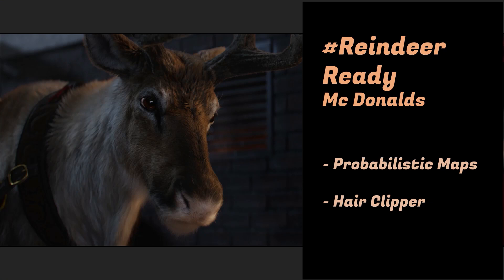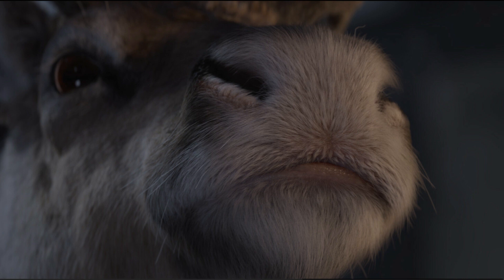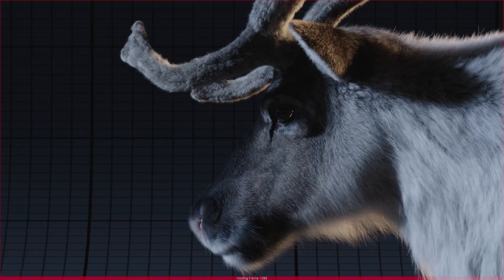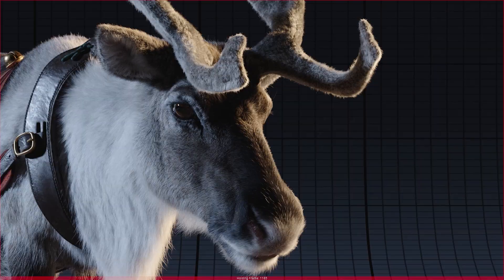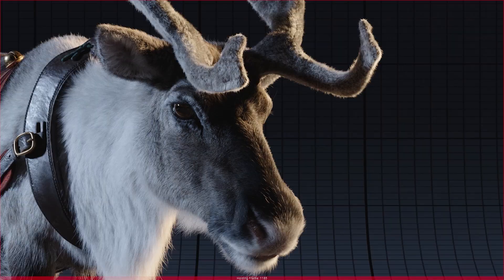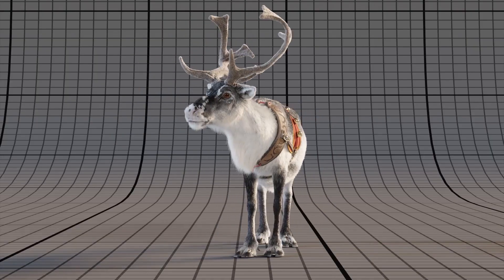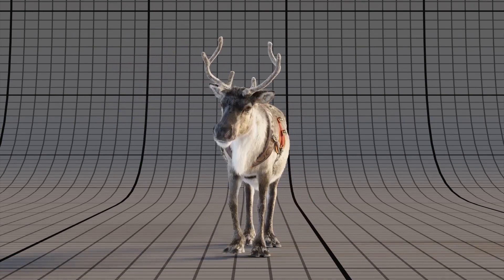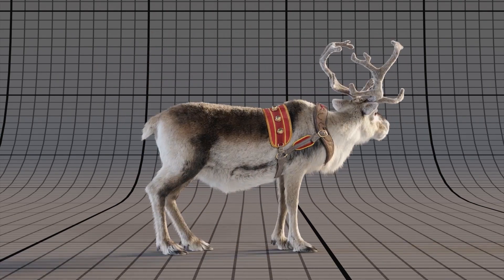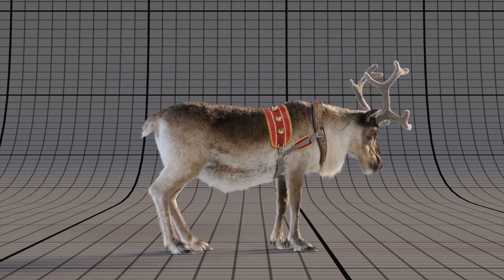After that, I worked on the reindeer advertisement for McDonald's — a completely different challenge because we had to create a full CG reindeer with a lot of close-ups that had to look really nice. One of the tools I developed during that time is called probabilistic maps, also known as color maps. It's the ability to mix different colors on the same texture — instead of painting all colors directly onto an image texture, you're painting attributes that represent the probability of a hair being black, white, brown, or whatever color, and combining multiple of those attributes with normalization to get the result.